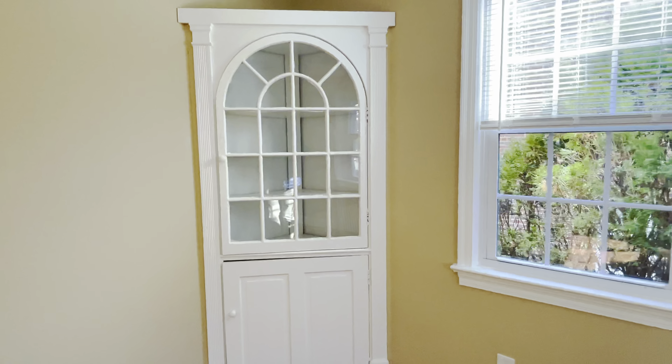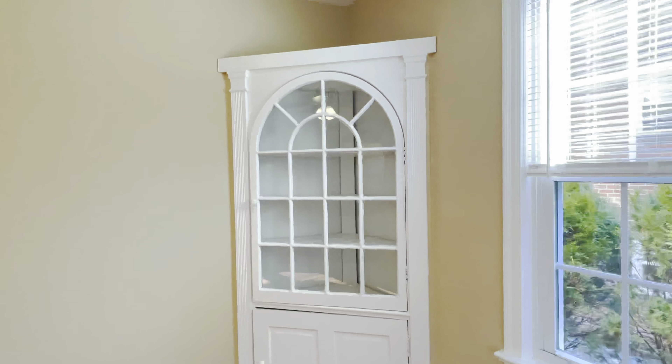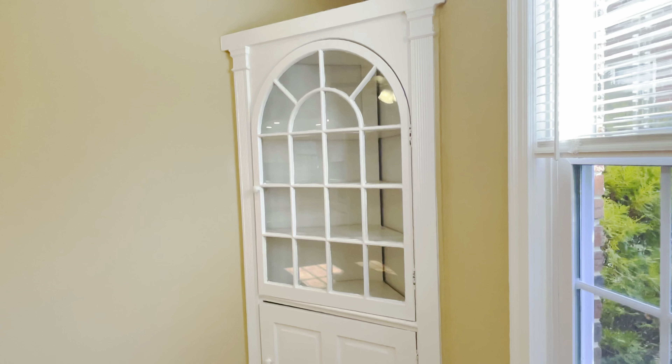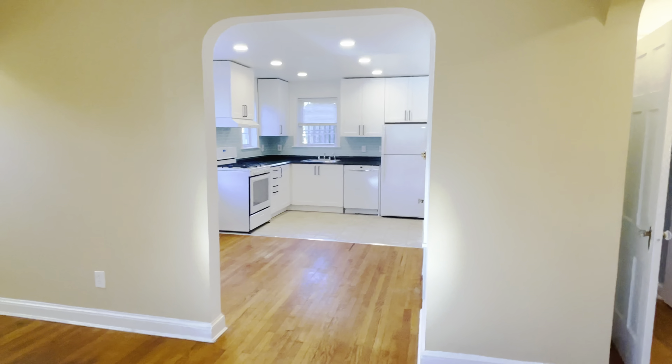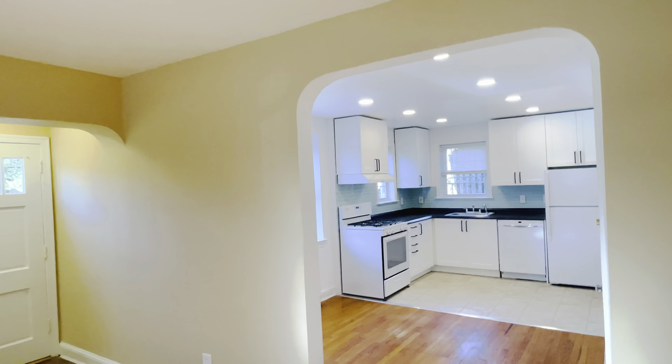Right here in the corner we have a beautiful built-in cabinet that came with the apartment from way way back. You can see there are beautiful arches throughout the doorways — that's kind of the theme here.